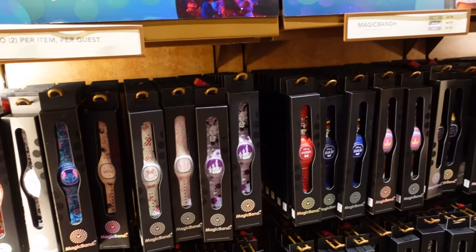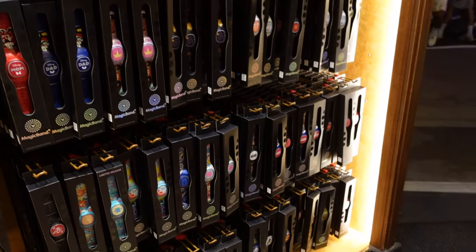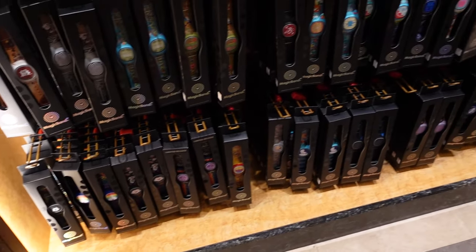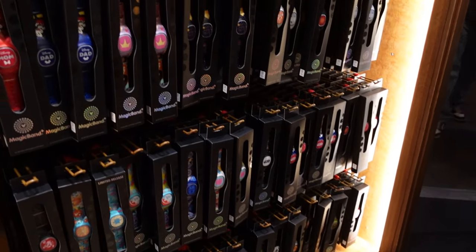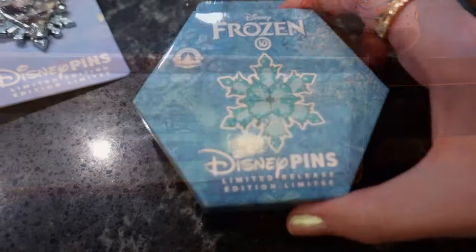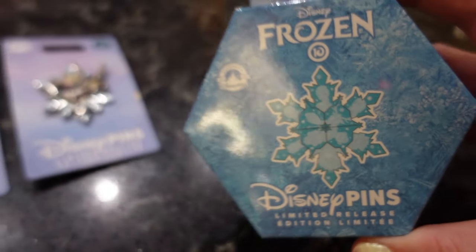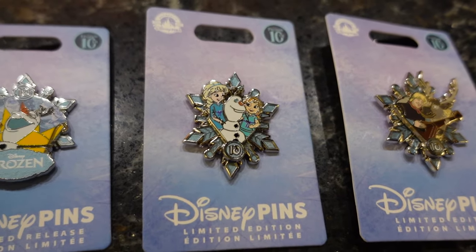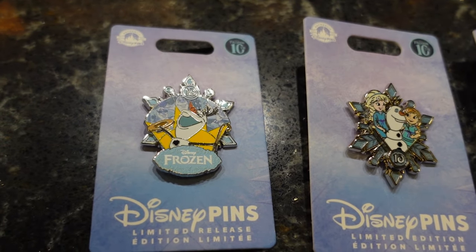Magic bands — most of these are Magic Band Plus. I've only seen a couple of locations recently that sold the older style magic bands. And there are the prices. Frozen 10th Anniversary pins — there's a Christoph and Sven, an Anna, Elsa and Olaf, and then just an Olaf.